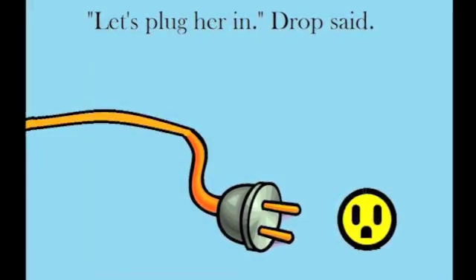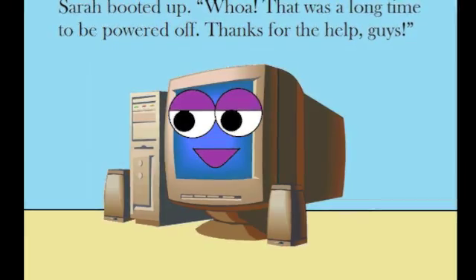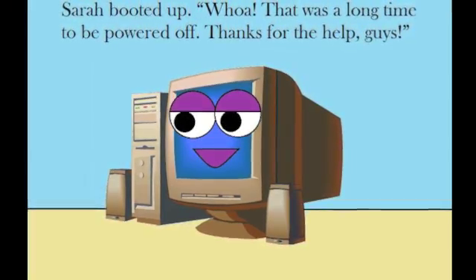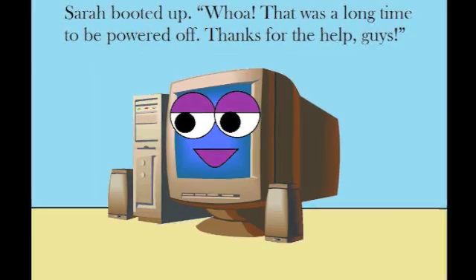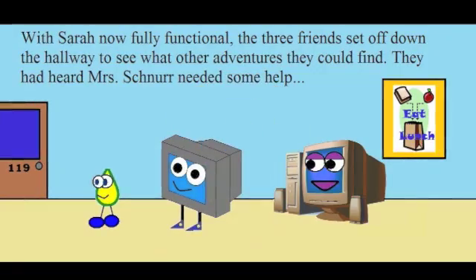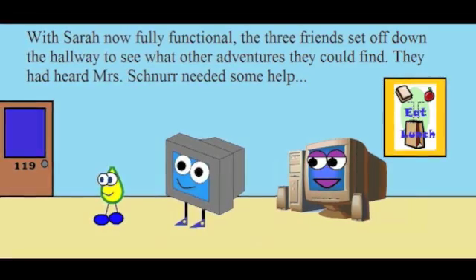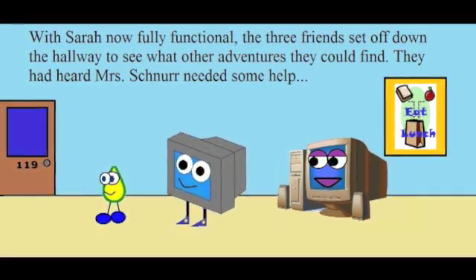"Let's plug her in," Drop said. Sarah booted up. "Whoa! That was a long time to be powered off. Thanks for the help, guys!" With Sarah now fully functional, the three friends set off down the hallway to see what other adventures they could find. They had heard Mrs. Schnur needed some help.